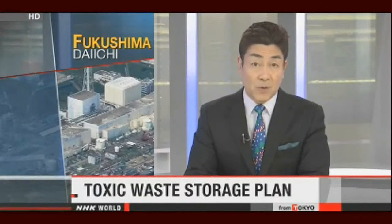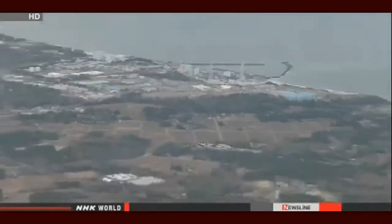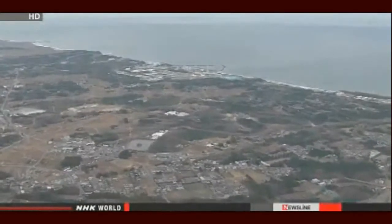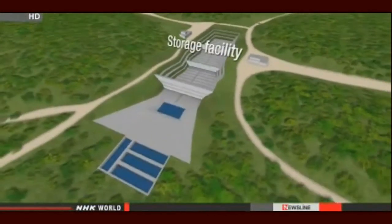Storing radioactive waste from decontaminated areas near the Fukushima Power Plant is proving difficult, as local officials are reluctant to store it in their towns. Japan's Environment Ministry will draw up a plan by next summer to move the waste to intermediate sites. Waste generated by decontamination work has been stored in about 460 temporary sites around the plant. Officials plan to build intermediate facilities in three towns near the plant to store contaminated soil and other waste until a decision is made on final disposal sites.